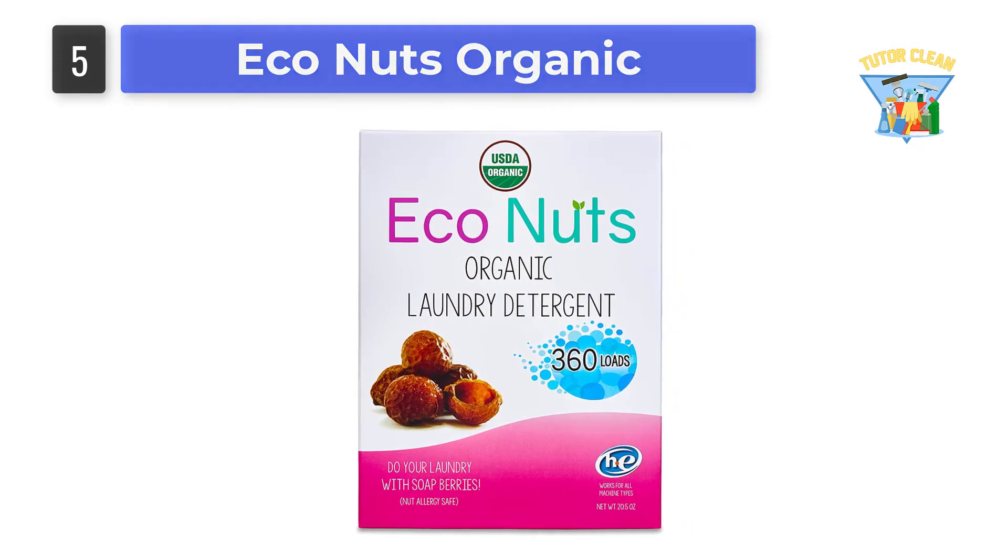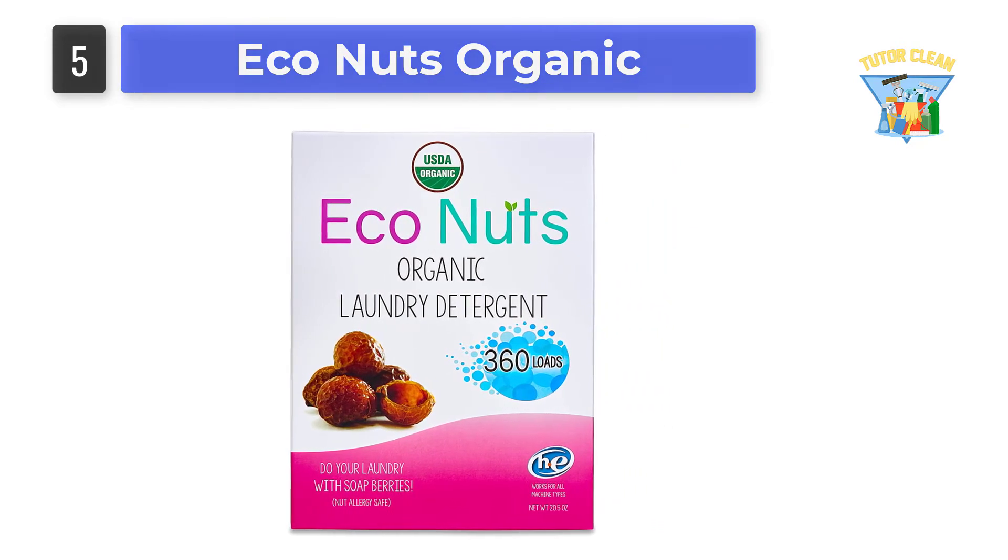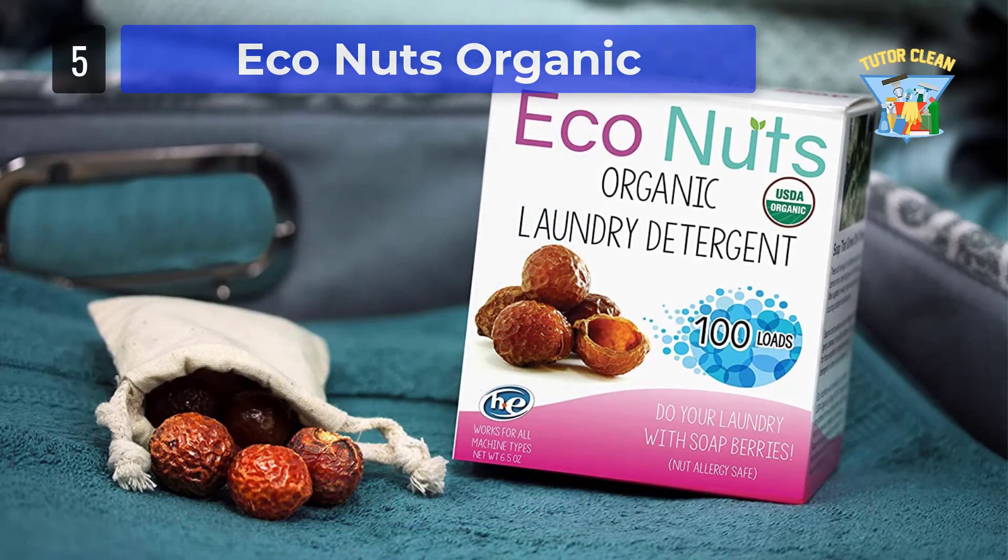So, it will not only combat the most stubborn stains but also take the odor out from the clothes. Not just that, the detergent will also soften the clothes so you can feel comfortable wearing them. The big plus is that the brand did not use any toxic chemicals for the softener to soften the garment.